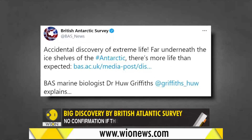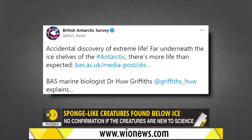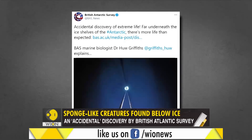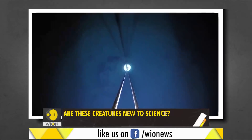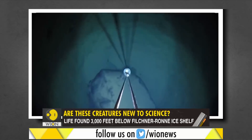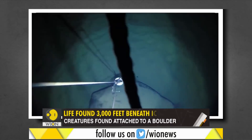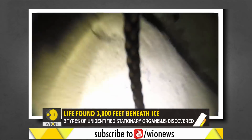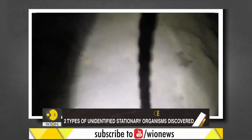But the British Antarctic Survey's accidental discovery of sea life has challenged our understanding of Antarctica. Scientists recently drilled a 900-metre-thick hole in the Filchner-Ronne ice shelf. They dropped a camera down the hole with the aim of finding mud on the seabed, but to their surprise, they ended up discovering life.